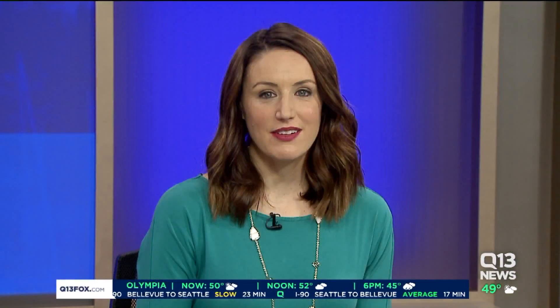There are several Sub-Zero ice cream locations all across the country, but Jack's dedication to connecting kids to the science behind it is unique to the Federal Way franchise.